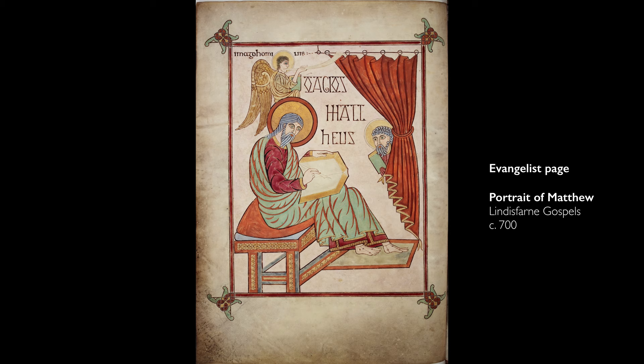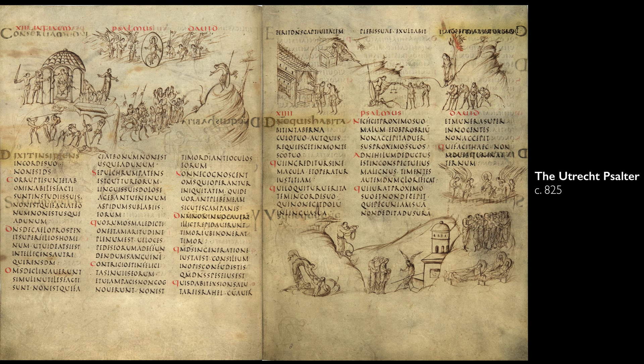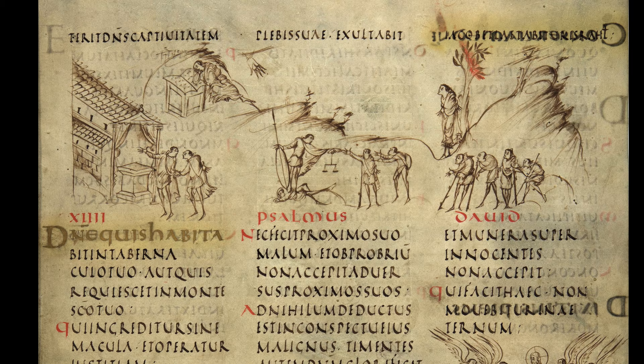We may be used to seeing manuscript illuminations where you have, for example, an evangelist page — a page that introduces the text of the manuscript. But what's so wonderful about the Utrecht Psalter is that we have illustrations that tie very tightly to the text and really bring it alive. It's a revolutionary approach. Every psalm gets its own — it's almost like a comic strip kind of layout — this horizontal register of images.